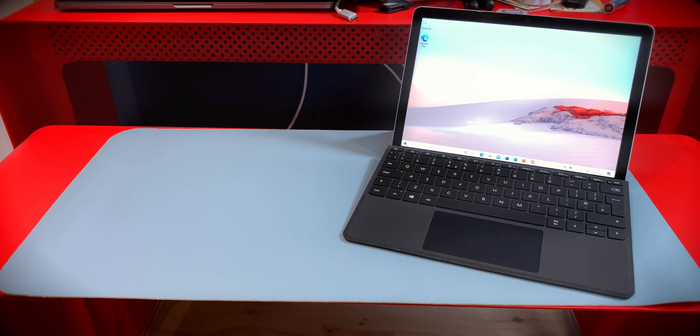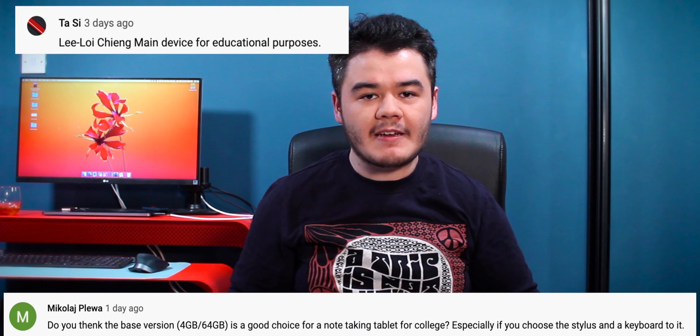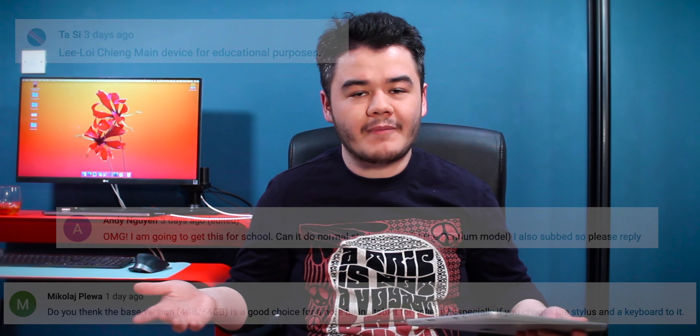If you're a student, back to school shopping season is upon you and getting yourself a brand new laptop is a huge part of that. Over the past week I've been using the new Microsoft Surface Go 2, and for my unboxing video I've been getting a lot of comments about how this would work as a laptop for schoolwork. So in this video I'm going to go over the Surface Go 2 in four categories that I think matter most to students.